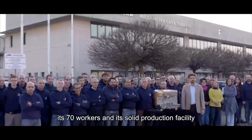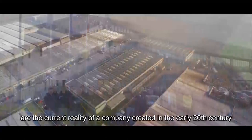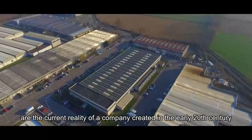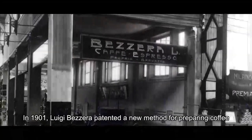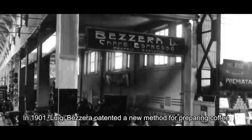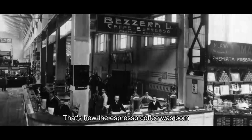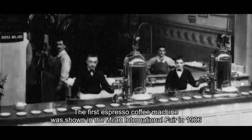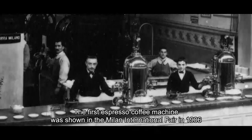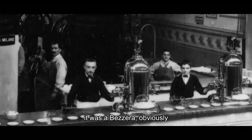Its 70 workers and its solid production facility, comprising 6,000 square meters, are the current reality of a company created in the early 20th century. In 1901, Luigi Bezzera patented a new method for preparing coffee — that's how espresso coffee was born. The first espresso coffee machine was shown at the Milan International Fair in 1906, and it was a Bezzera, obviously.